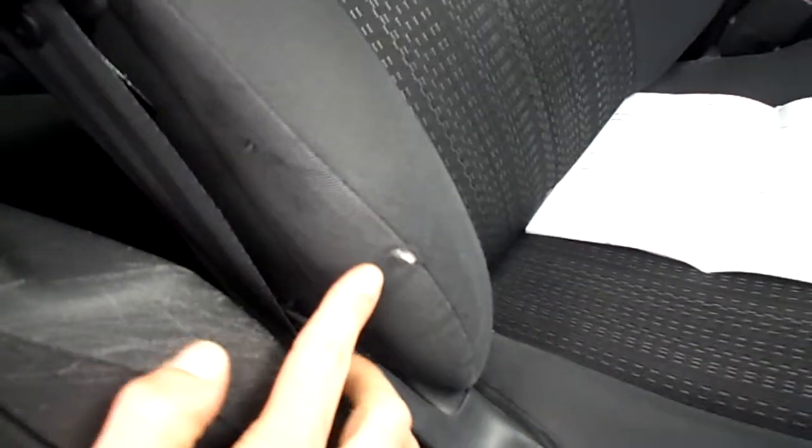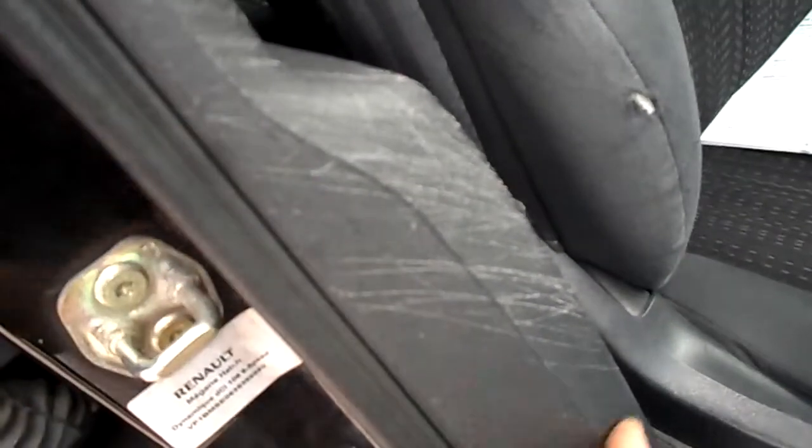Just on the driver's seat, a little bit of a hole there in the material from wearing. And just on the plastics, got some seat belt scuffers and so forth.